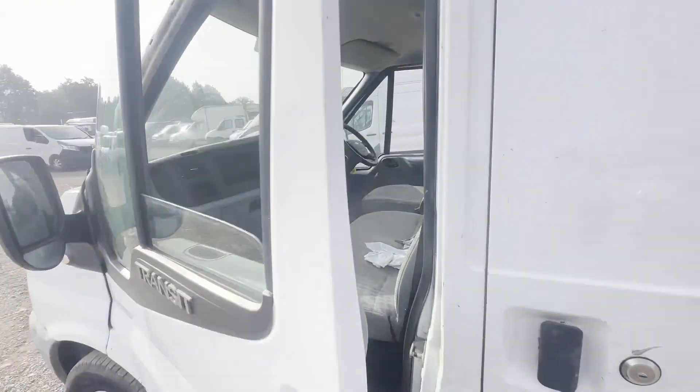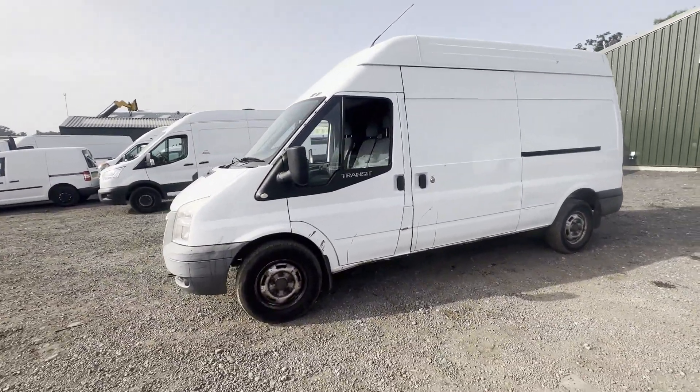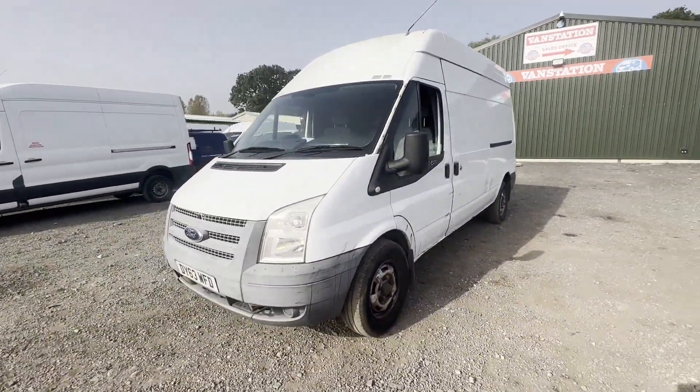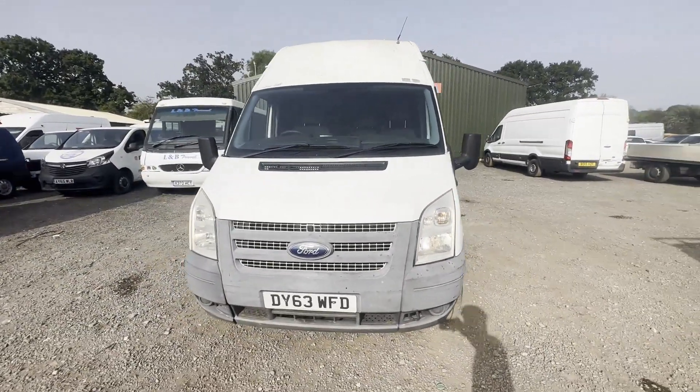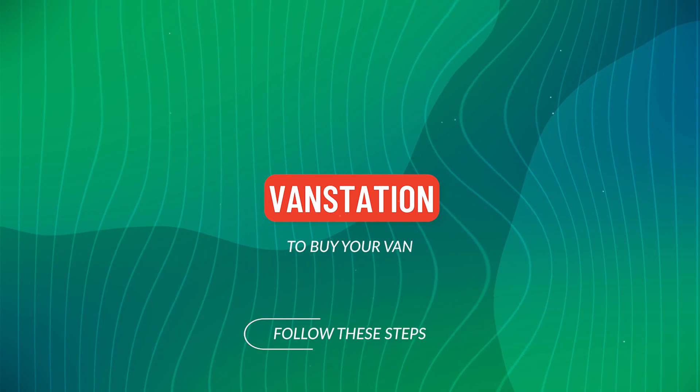HPI clear. CAP retail £4,995. Click the link in the description for pictures and more info. Alternatively, call or WhatsApp us on 074...